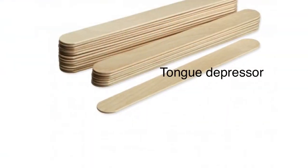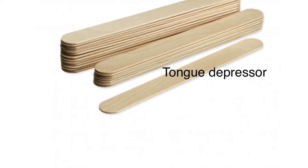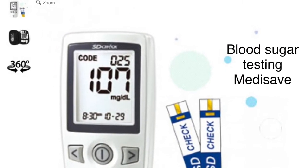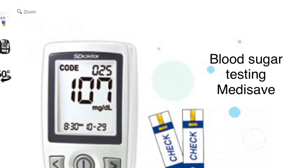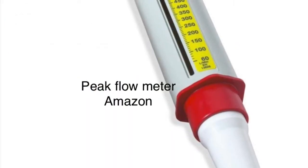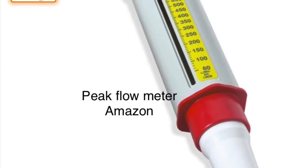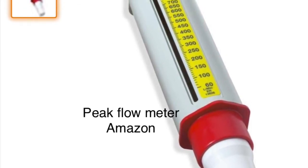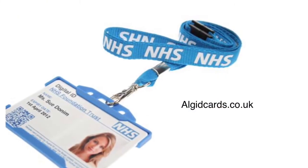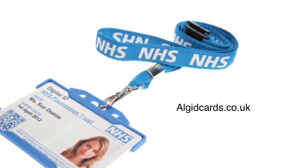Some extra things: a notepad and pen, always good if you need to write things down for the patient — perhaps a medication they want to buy over the counter or some information for them. You might want a tongue depressor to look at the back of someone's throat, available from somewhere like Medisave. You could also carry a blood glucose machine — for instance, if a patient isn't responding to you, their blood sugar might be low. You can add a peak flow meter, especially if you know the patient has a background of asthma, to help assess severity. And of course, take your ID card so the patient knows who you are and where you're from.